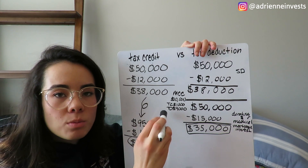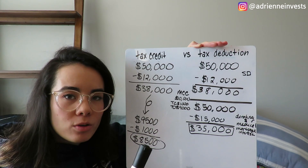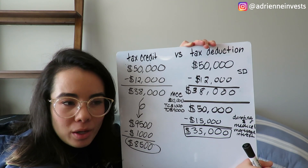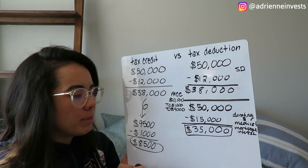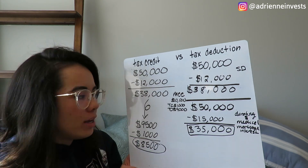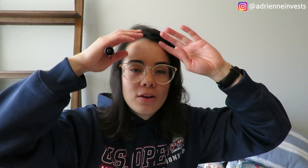Tax credits are always more beneficial than a tax deduction. Hopefully that makes sense to you guys going into tax season and is beneficial to you. If you did find this video helpful, please go ahead and subscribe. I make videos every week on all things investing and personal finance. If you guys have any other tax questions, let me know down in the comments — I would love to answer them and hopefully explain them in a more simple way. Thank you guys for watching, I'll catch you in the next video!